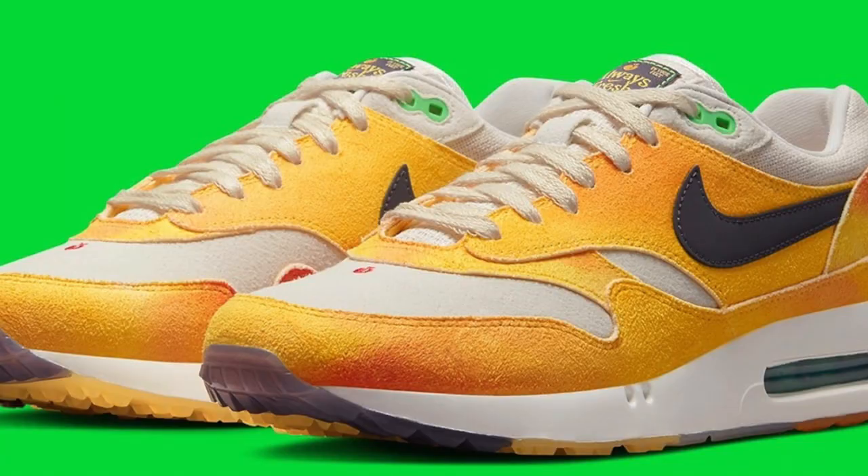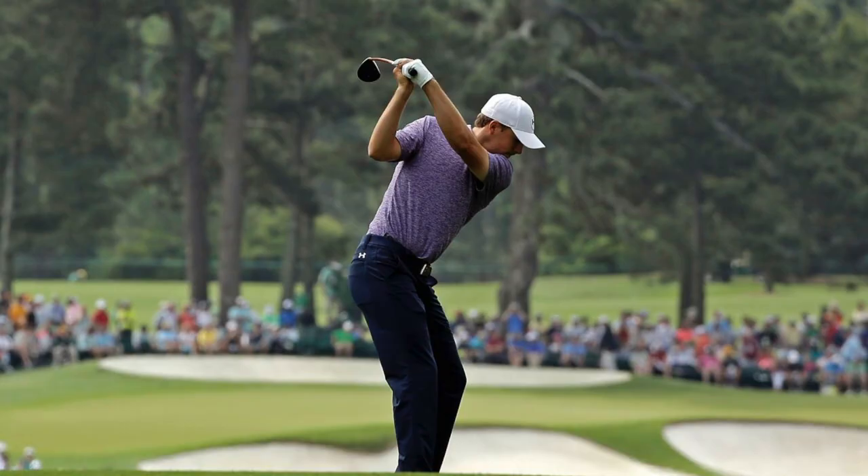Nike is taking that shot at another golf-inspired themed sneaker, and this is actually pretty fire because they're doing it on an Air Max 1. On Wednesday, March 29th, they're going to be releasing their Nike Air Max 1 Always Fresh sneakers, inspired by the Masters Golf Tournament held in Augusta, Georgia.